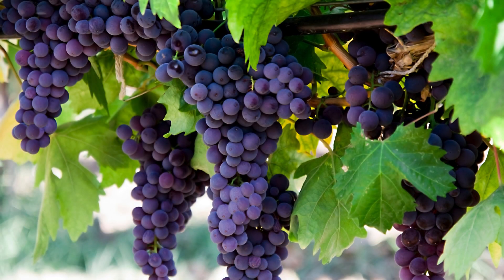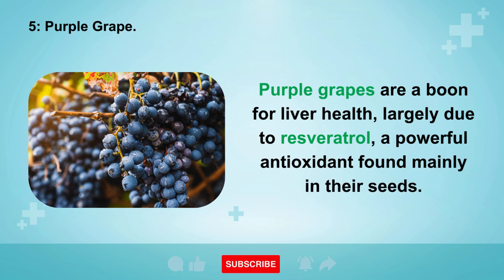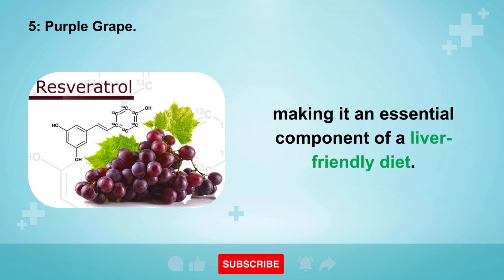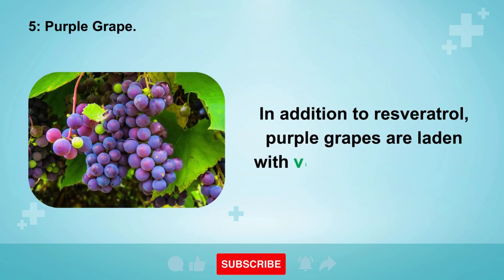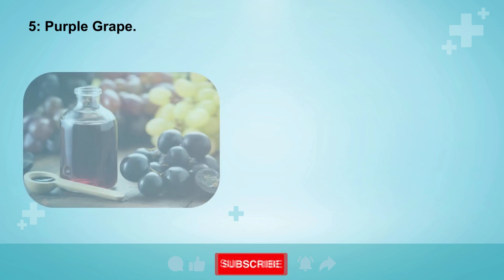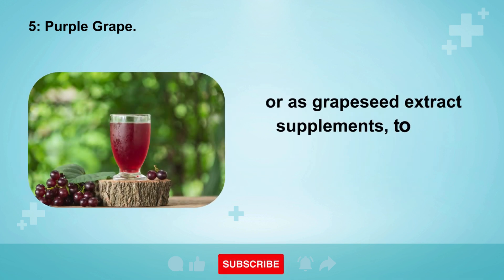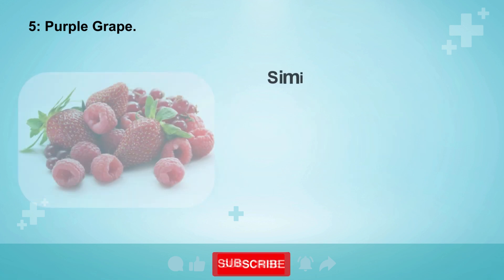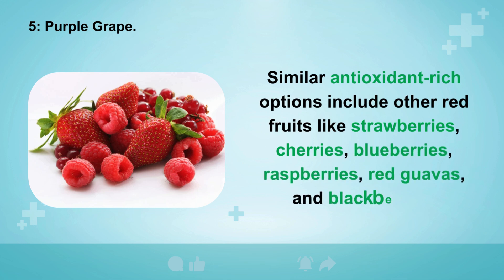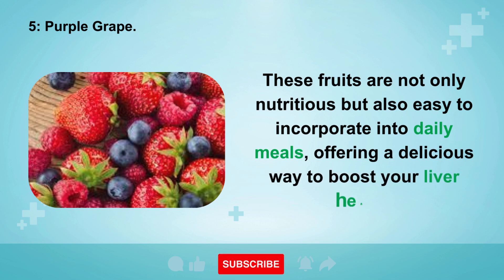5. Purple grapes. Purple grapes are a boon for liver health, largely due to resveratrol, a powerful antioxidant found mainly in their seeds. Resveratrol is renowned for its ability to reduce inflammation and prevent liver damage. In addition, purple grapes are laden with vitamin C, flavonoids, and anthocyanins. It's advisable to consume whole purple grapes including the seeds, whether raw, in organic juices, or as grapeseed extract supplements. Similar antioxidant-rich options include strawberries, cherries, blueberries, raspberries, red guavas, and blackberries.